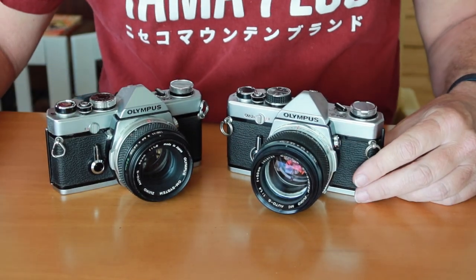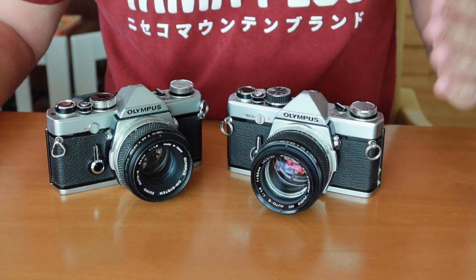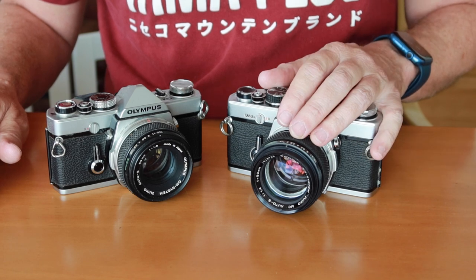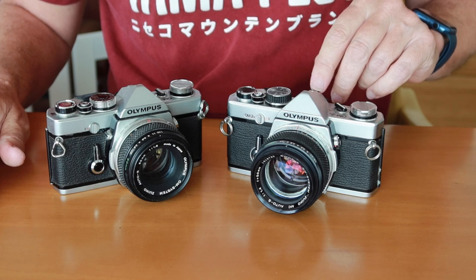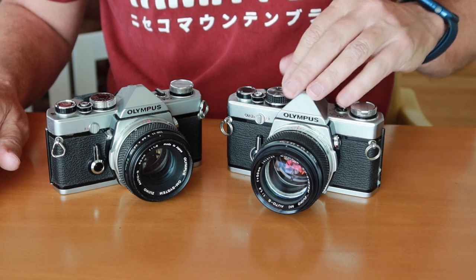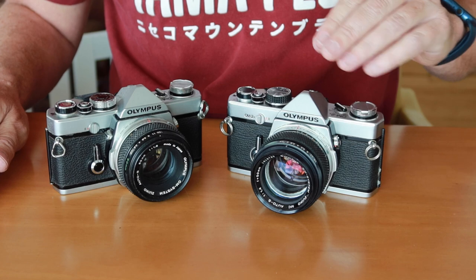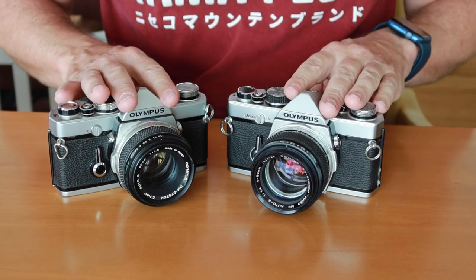Between these two cameras it's really hard to choose which I'd prefer. I love the OM-1 for its mechanical precision — it's like a quality watch. The OM-2 is actually a better photographic instrument with its more accurate shutter system, better light meter, and through-the-lens metering for flash. But like motor drives, I'm not a big fan of flash photography either, even though some people are. These were great cameras and the most popular of the classic OM series.